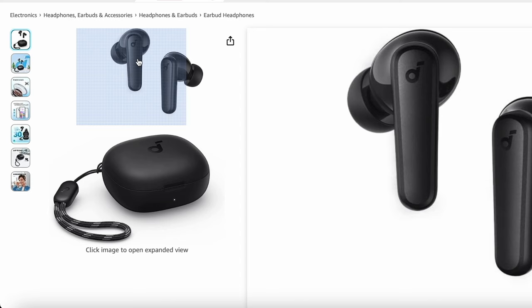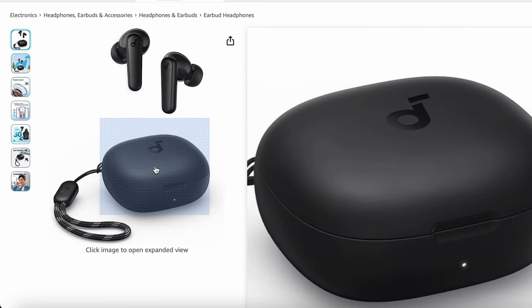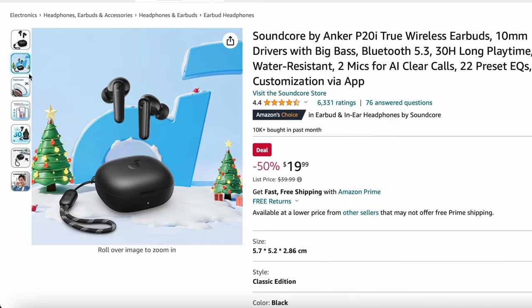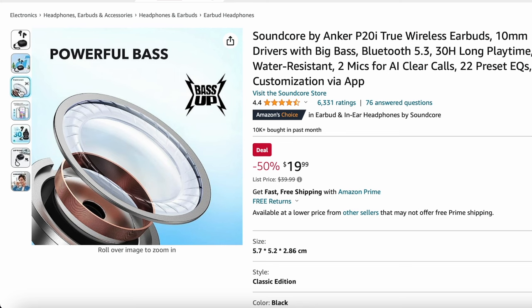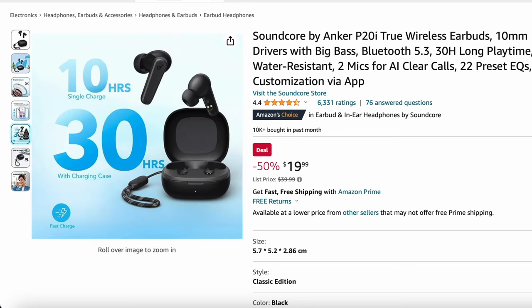If you're looking for an AirPods alternative that doesn't break your bank, these are perfect for just $19.99. The Soundcore by Anker is a great wireless earbud that will last a long time — up to 30 hours playback — and in addition, it's water resistant. So definitely check out these truly wireless earbuds.